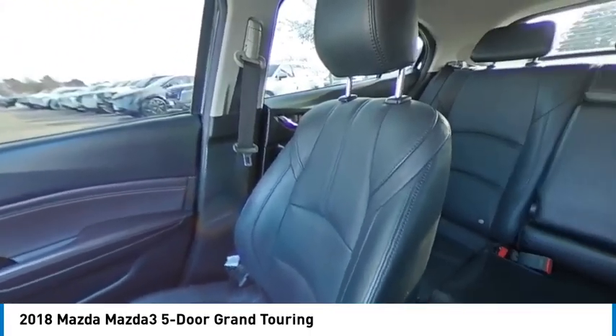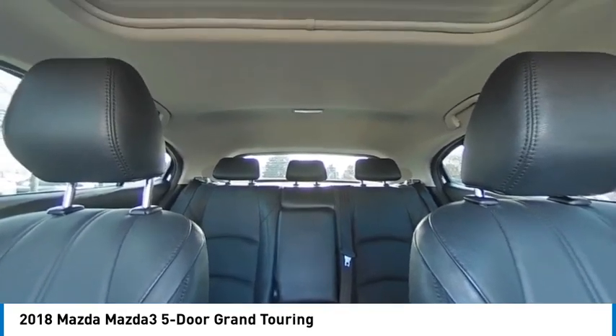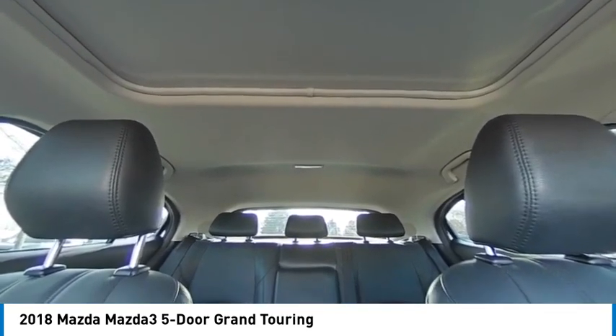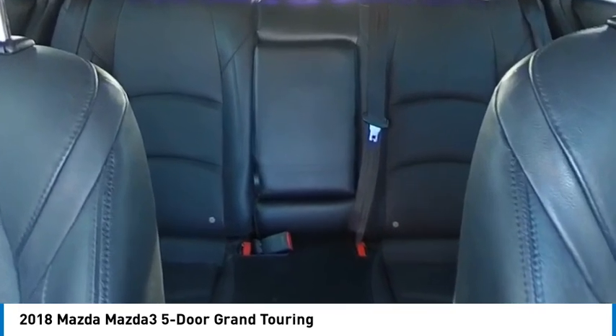Rain sensing wipers, tire pressure monitor, blind spot monitor, electronic stability control, heated mirrors, alloy wheels, aluminum wheels, rear spoiler, brake assist, traction control.